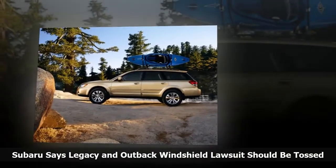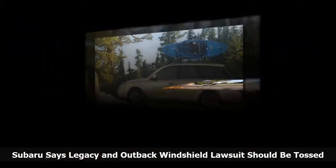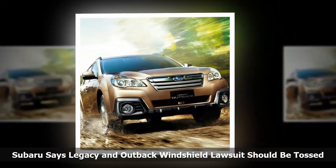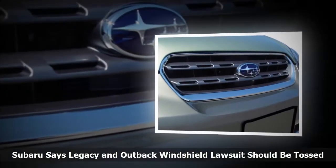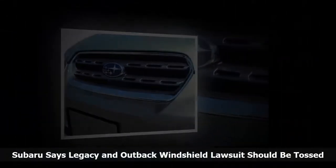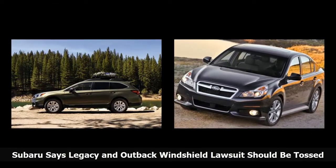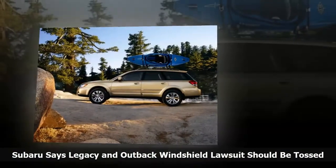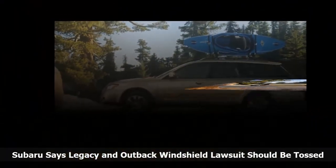Subaru says the lawsuit is proof that no good deed goes unpunished, because the automaker extended the warranty for windshields from 3 years/36,000 miles to 5 years/unlimited miles in certain Legacy and Outback vehicles. Under the warranty extension, customers receive a replacement windshield at no charge, or can obtain reimbursement of out-of-pocket costs already paid, if the de-icer area of the windshield is damaged. Subaru considers the de-icer area a small section along the bottom portion of the windshield. The automaker says all of this was done nearly two years ago and customers were notified, yet the plaintiff still chose to file the class action lawsuit. However, Subaru says the plaintiff is simply upset because a dealer rejected the warranty claim, finding the windshield didn't meet the requirements.